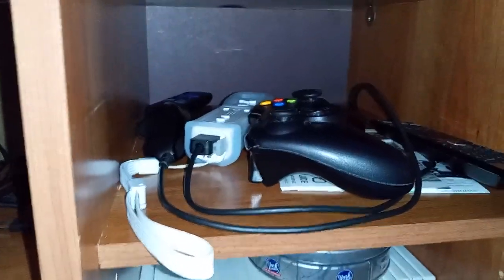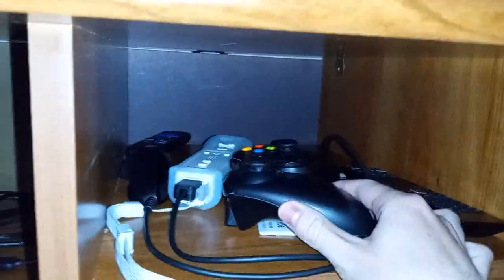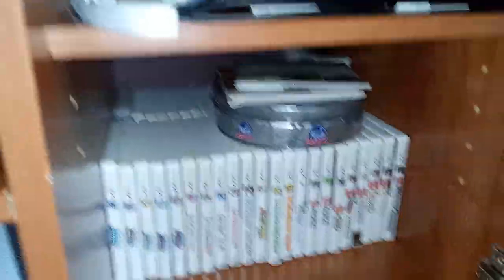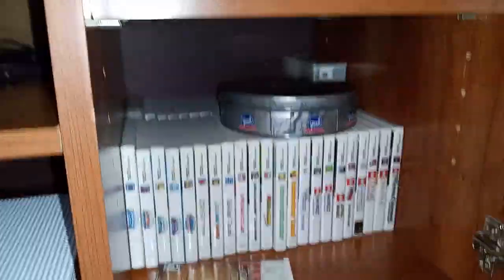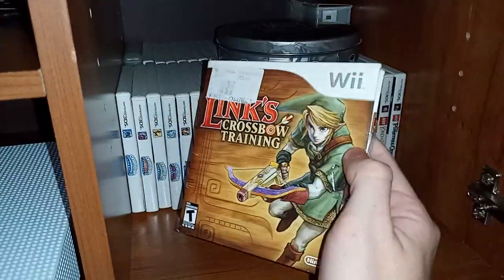Got another Wii controller and my 360 controller. And first off, here's a couple of Wii games. Anyone who owns a Wii most likely has this — Wii Sports. I gotta play that game again someday. And here's Link's Crossbow Training.